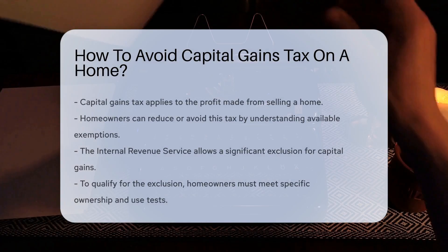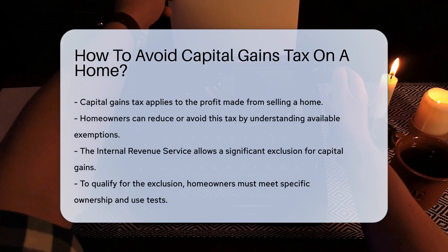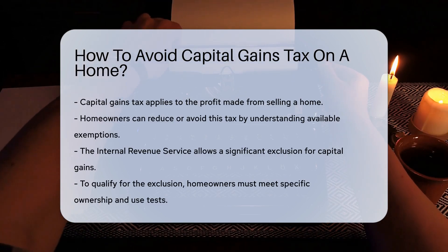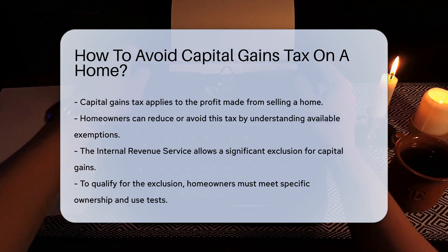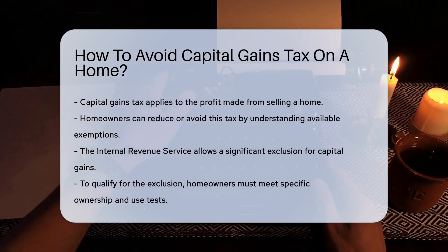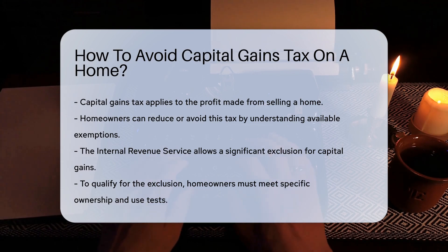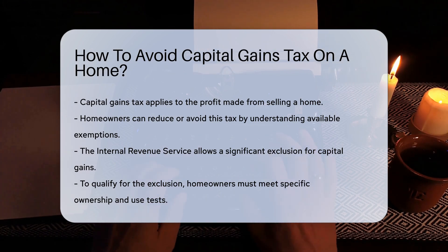Capital gains tax applies to the profit made from selling a home. Understanding the exemptions can help homeowners reduce or avoid this tax. The Internal Revenue Service allows homeowners to exclude a significant portion of capital gains — this exclusion applies if you meet specific ownership and use tests.